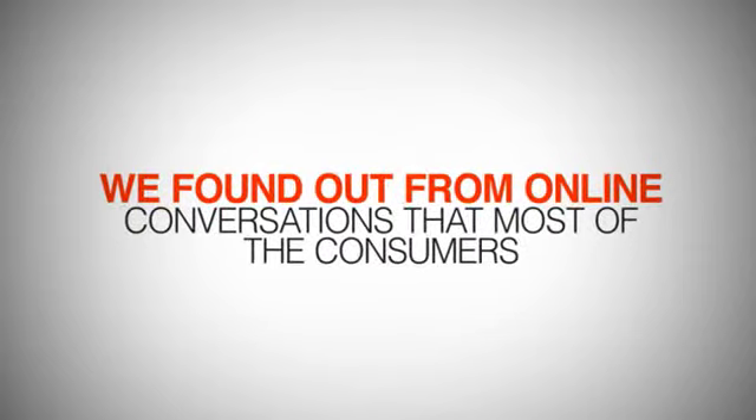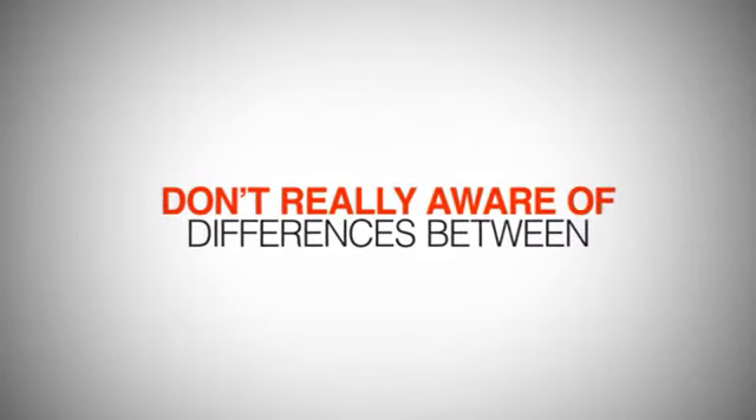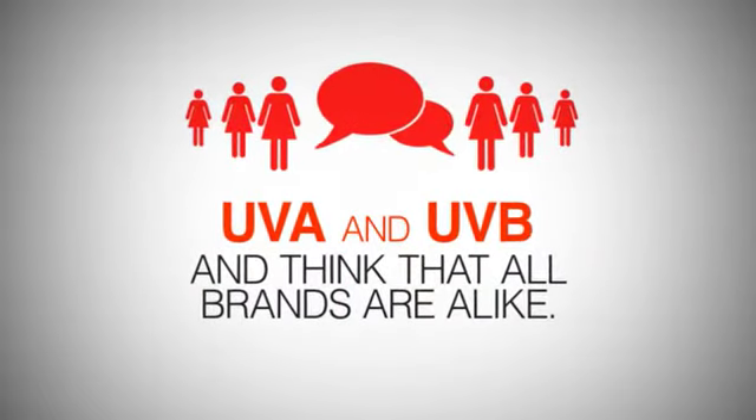The campaign idea was built from consumer insight, which we found out from online conversations — that most consumers don't really know the difference between UVA and UVB, and think that all brands are alike.